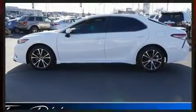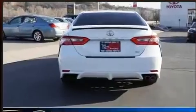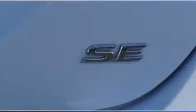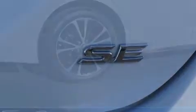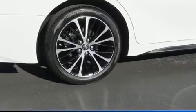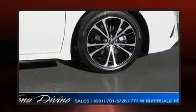Top features include front bucket seats, delay off headlights, an outside temperature display, lane departure warning, and much more. Audio features include an AM-FM radio and six speakers, providing excellent sound throughout the cabin.